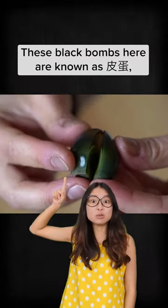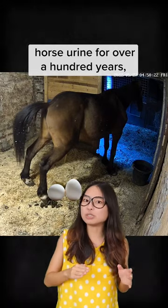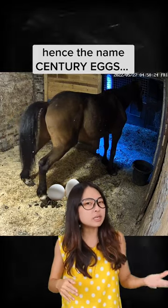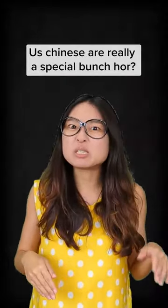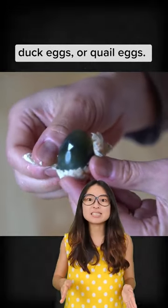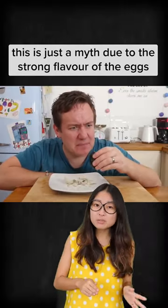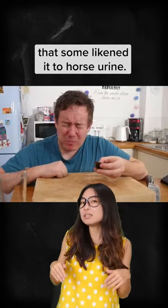These black bombs are known as pitan, and they're supposedly made by soaking eggs in horse urine for over 100 years — hence the name century eggs. Century eggs are preserved chicken eggs, duck eggs, or even quail eggs. Here's the real deal though: it is not preserved in horse urine. This is just a myth, due to the strong flavor of the eggs that some liken to horse urine.